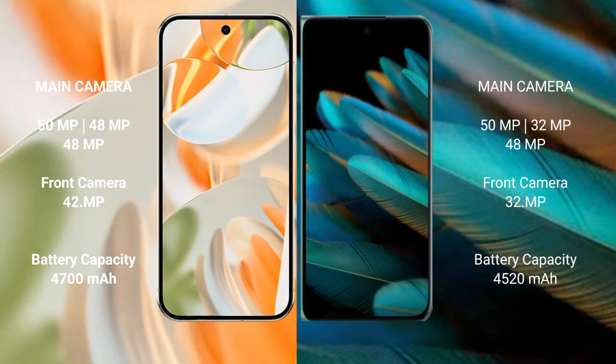Google Pixel 9 Pro features a triple rear camera setup: 50 MP main, 48 MP ultrawide, and 48 MP telephoto, with a 42 MP front camera. OPPO Find N2 features a triple rear camera setup: 50 MP main, 32 MP ultrawide, and 48 MP telephoto, with a 32 MP front camera.